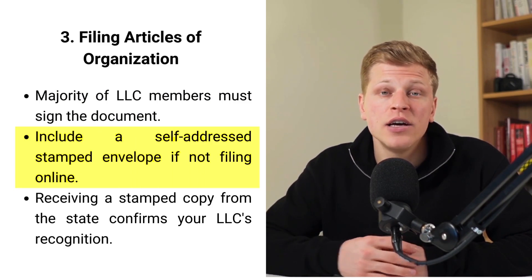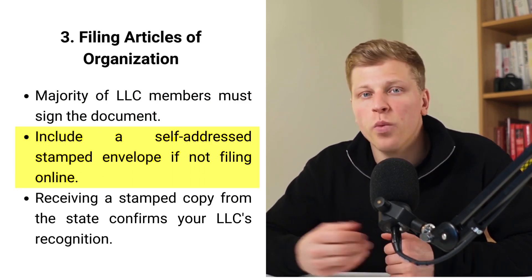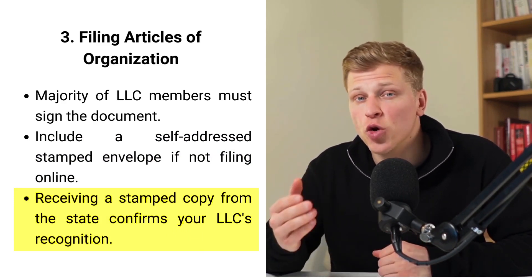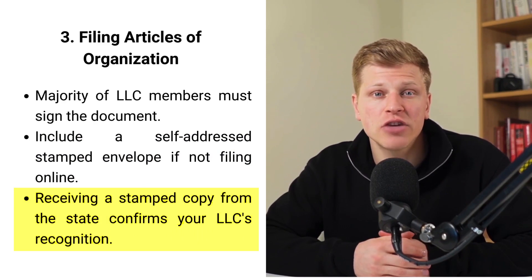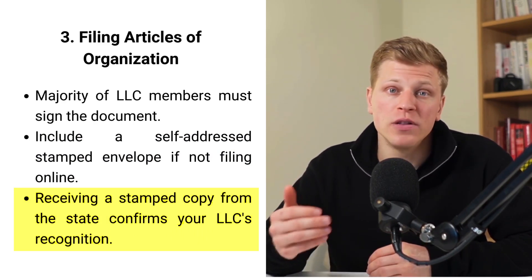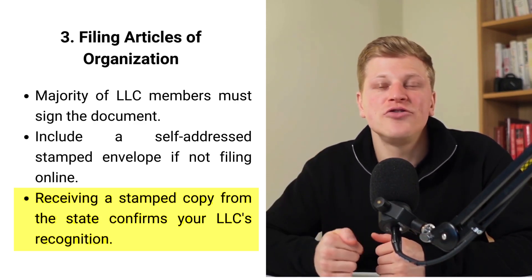If you're not filing online, don't forget to include a self-addressed stamped envelope with your application. Once the state approves your articles, they'll send back a stamped copy — this copy is your proof that your LLC is officially recognized in South Carolina. Getting this document right is important for legally operating your business.